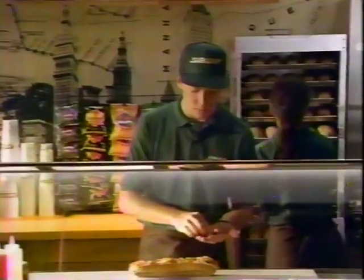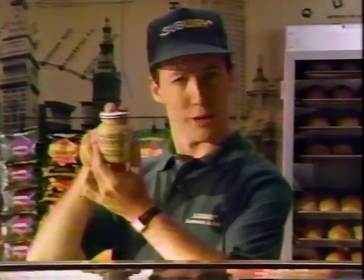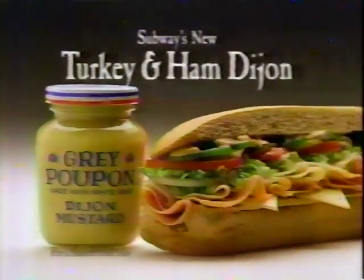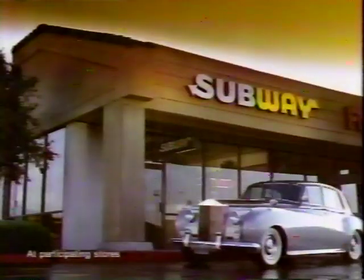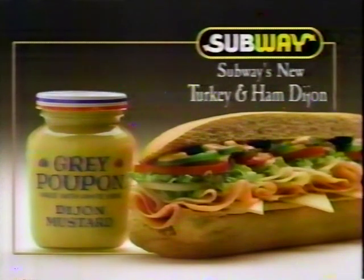Fresh baked bread, piled with extra lean, juicy ham and oven roasted turkey breast, topped with a classic taste. Pardon me — would you have any Grey Poupon? But of course. Introducing Subway's new Turkey and Ham Dijon: turkey, ham, and the great taste of Grey Poupon mustard. Now for a limited time on your choice of rolls. At Subway.